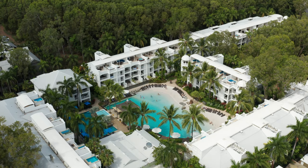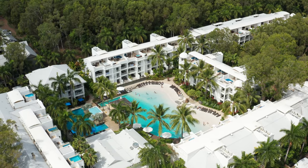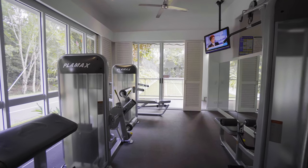This outstanding property will appeal to investors looking for strong returns along with the opportunity to enjoy the property multiple times per year.